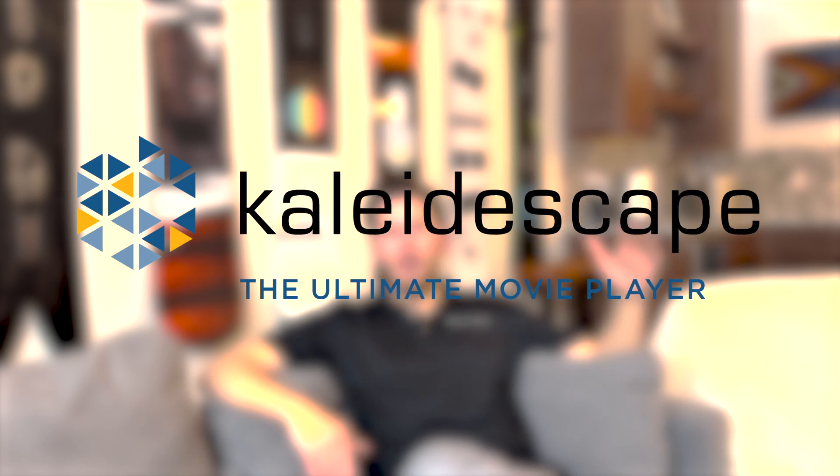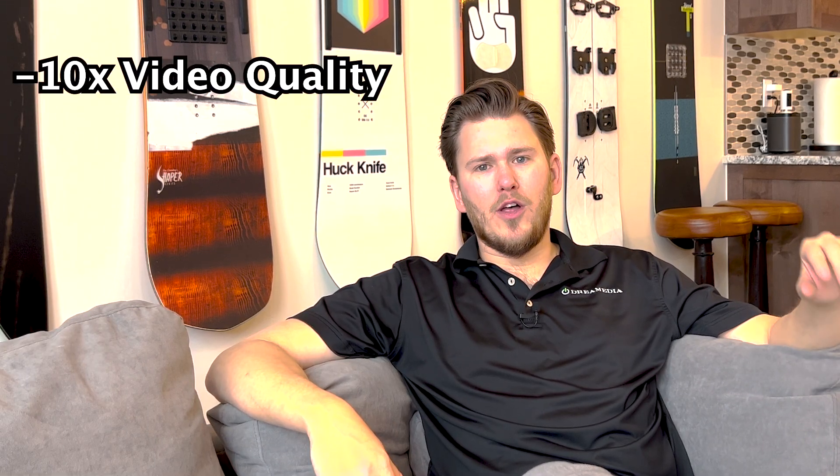Inside the ultra short throw cabinet I'm going to have the AVR for amplification and processing, with the latest HDMI 2.1 at 4K 60Hz. We're going to hook up the Kaleidescape — the ultimate movie player. Whenever you want to maximize your experience, Kaleidescape has ten times the video quality, ten times the audio quality, and absolutely zero lag. It downloads the video to the hard drive so you're guaranteed the best lossless quality on both video and audio.